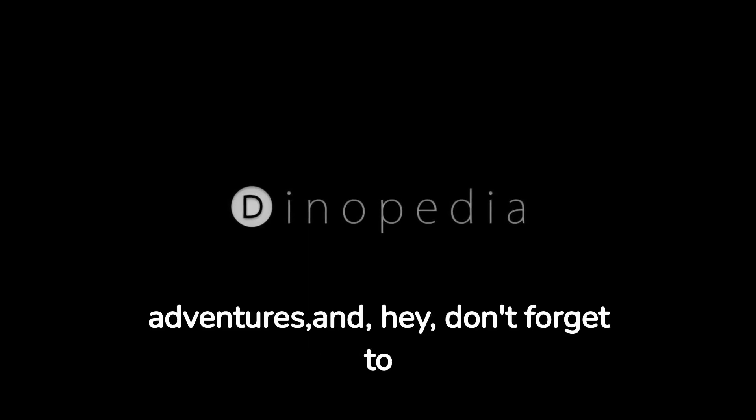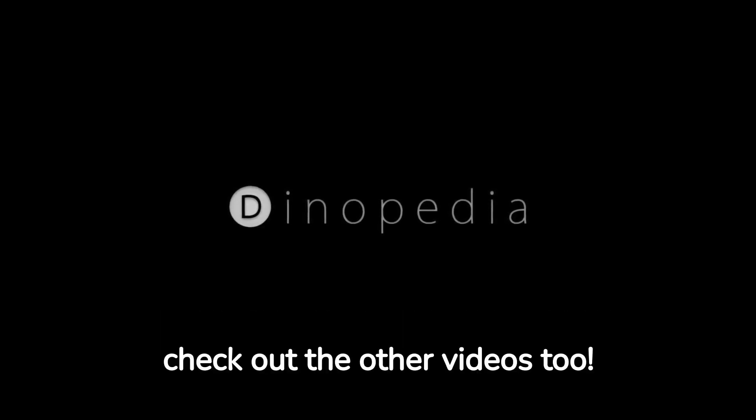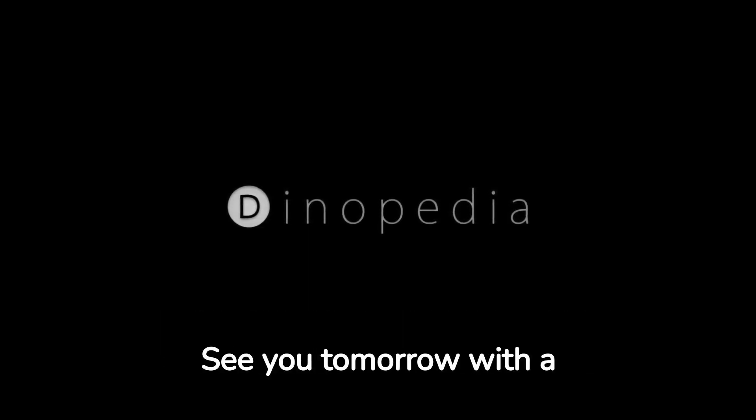Are you a dinosaur enthusiast like me? Click subscribe and follow me every day in new adventures. And hey, don't forget to check out the other videos too. See you tomorrow with a new video.